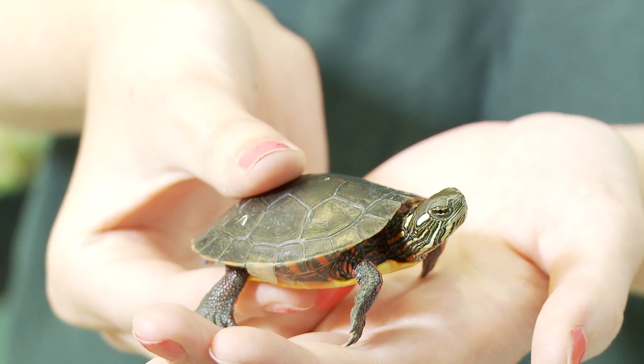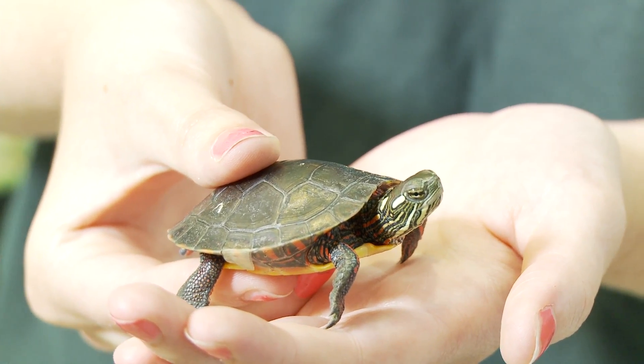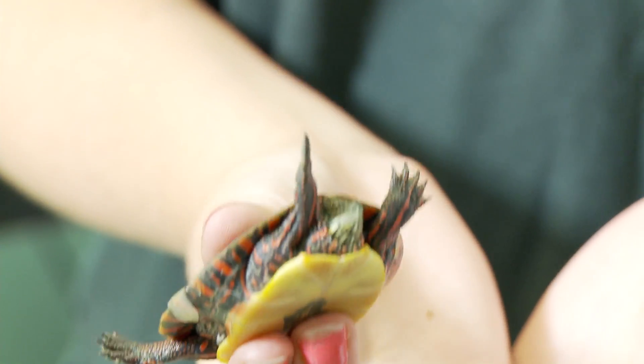This is one of the most common turtle species in the state of New York. The top part of the turtle shell is called the carapace — it's the hard shell that protects the turtle inside. The bottom portion of the shell is called the plastron.